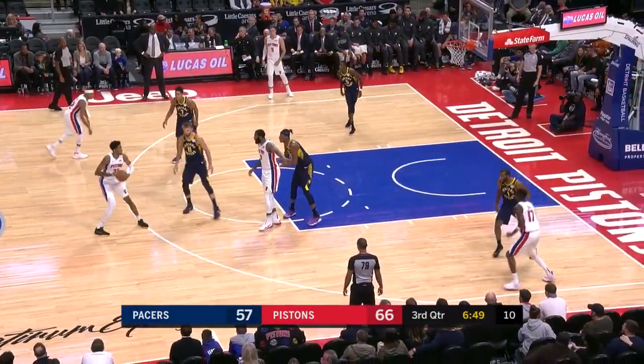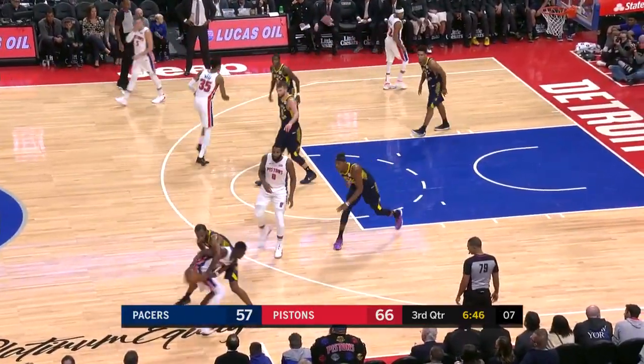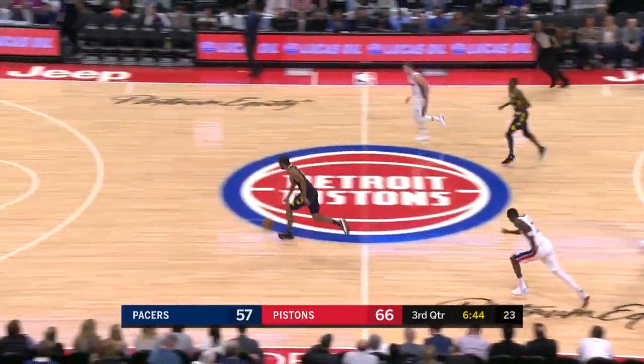Pacers just two of nine from the field in the quarter — they're shooting just 41%. I like the defensive pressure though, and the steal. Got a steal by T.J. Warren. You can see the defensive pressure there.